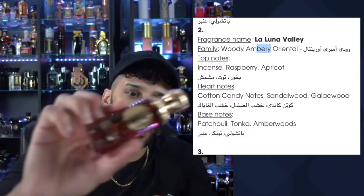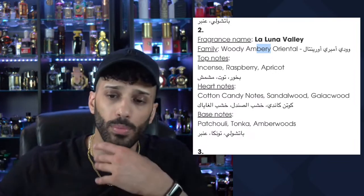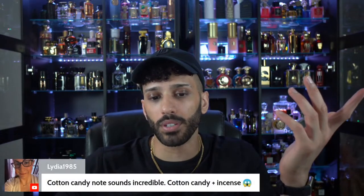La Luna is definitely the one. If they release a full bottle, I will absolutely get one, and I'll probably start splitting those as well. Pretty damn good overall.